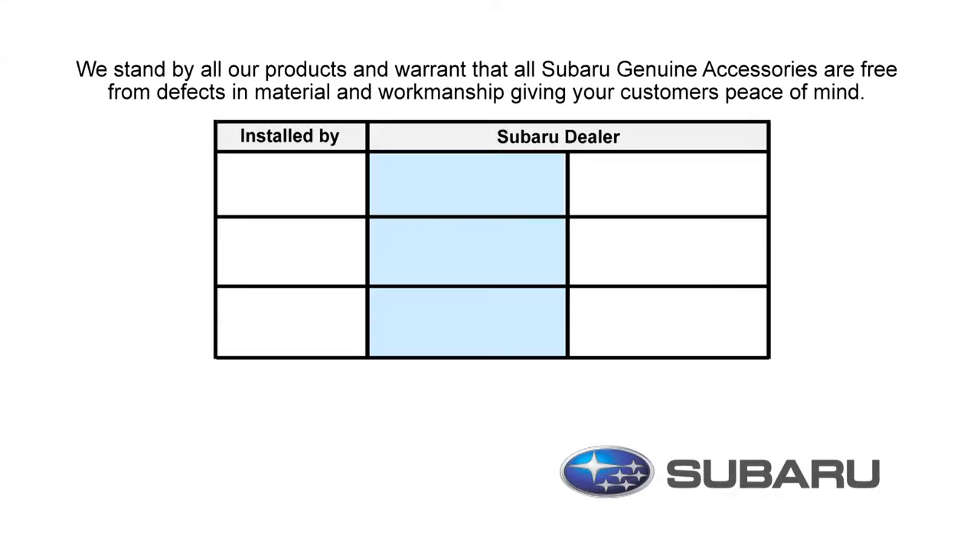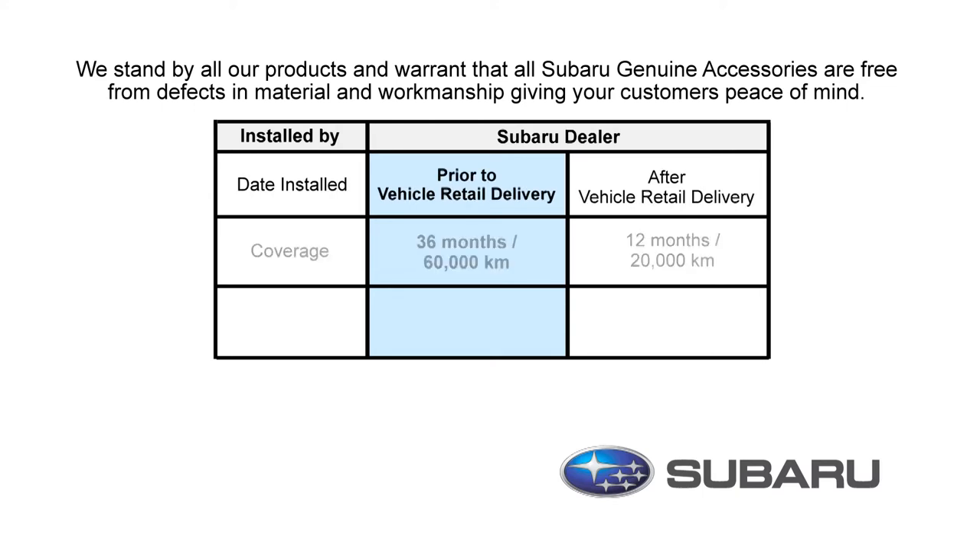At Subaru, we stand by all our products and warrant that all Subaru Genuine Accessories are free from defects in material and workmanship. There are two different warranty periods depending on when you installed your accessories.